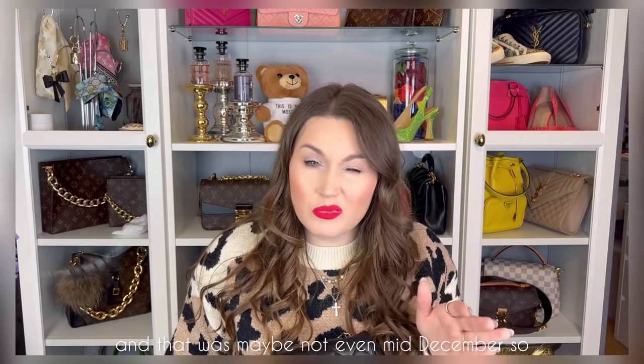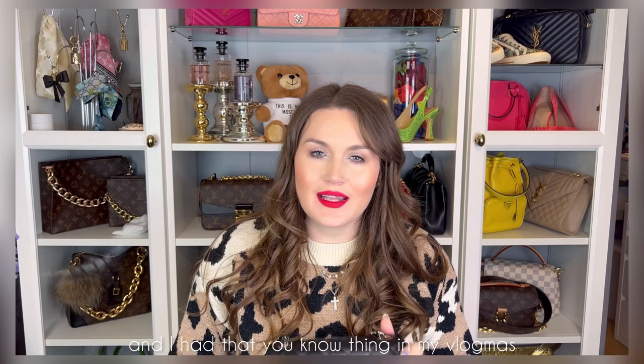I was speechless. I literally never expected that she would get the bag for me, or that it would be so quick. From around mid-July to maybe not even mid-December — so just about five months. She asked if I wanted the bag and said I could pay through some link, but I thought, I'm in Spain, I'll just fly to Rome and get the bag myself.